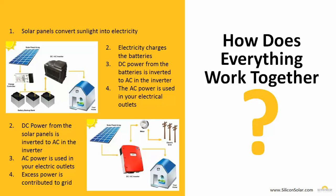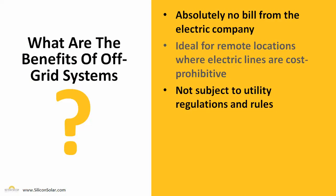So there you have two simple types of solar power systems — one grid-tied, one off-grid. When it comes to off-grid systems, some of the great benefits are you're going to have absolutely no bill from your electric company and you won't have to contact them at all. These are great for remote locations, especially where electric lines are cost prohibitive — where you'd have to pay thousands of dollars just to have the electric company put in power lines. They're also not subject to utility regulations and rules because they're not connected to the electric utility at all. The only real downside to an off-grid system is that you're going to have to purchase a system large enough to meet all of your power needs at any one time. You can't use a smaller system and then rely on the electric grid as a backup source when your system isn't producing enough.